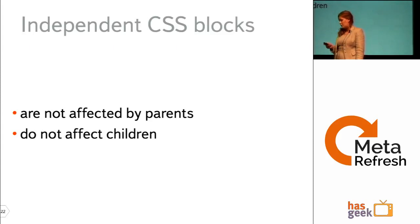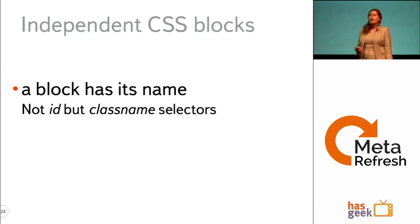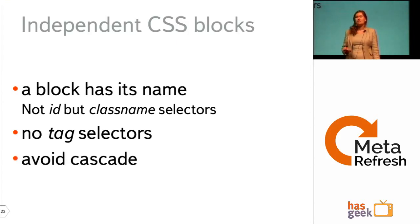To achieve independent CSS blocks, follow these rules when developing CSS. First, a block should be named using CSS classes, not IDs — because IDs must be unique within a page, and we can't predict if a block will be repeated in the future. Also, avoid tag selectors, to ensure a block won't affect its children. And the last recommendation is avoiding cascade. I know it sounds provocative — avoiding cascade in cascading style sheets.